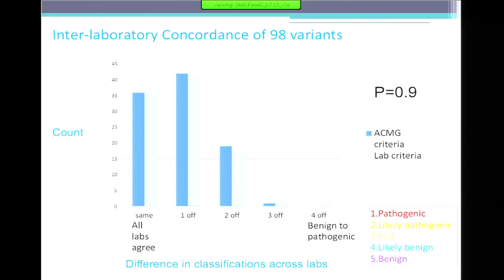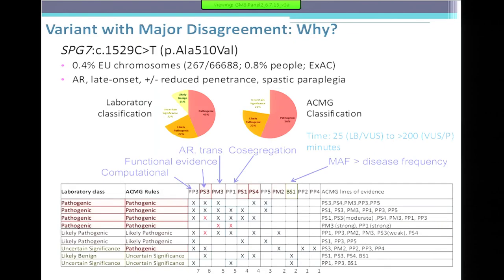The ACMG has a standalone category: for allele frequency to stand-alone give a benign classification, it has to be 5 percent. The labs were saying they don't need 5 percent — if the disease is one in 100,000, then a 4 percent allele frequency they would call benign. This tells us a little about what labs don't like about the ACMG criteria.